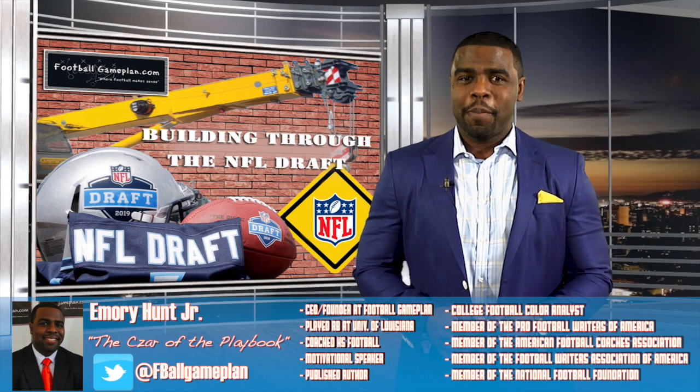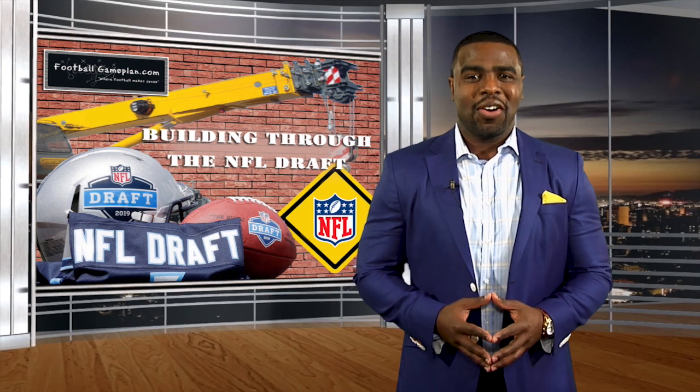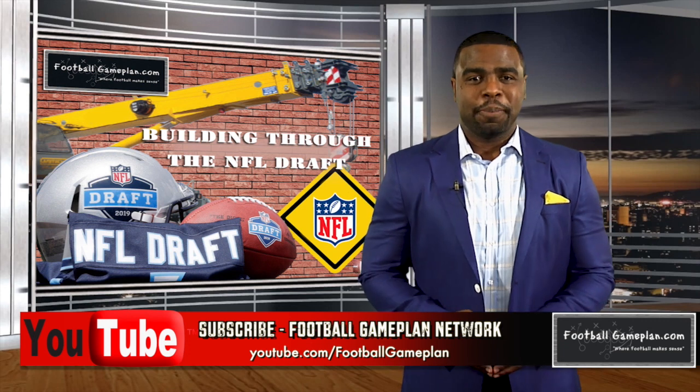Welcome to FootballGamePlan.com where football makes sense. I'm Emery Hunt, the czar of the playbook. Mike McCarthy is the producer behind the boards.